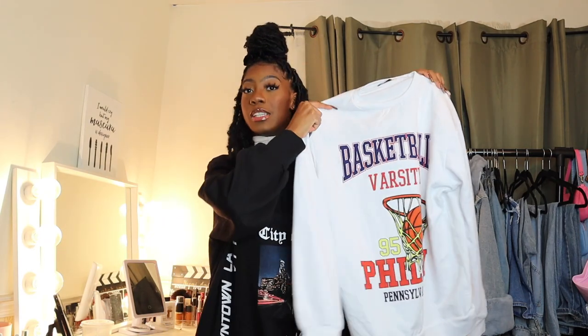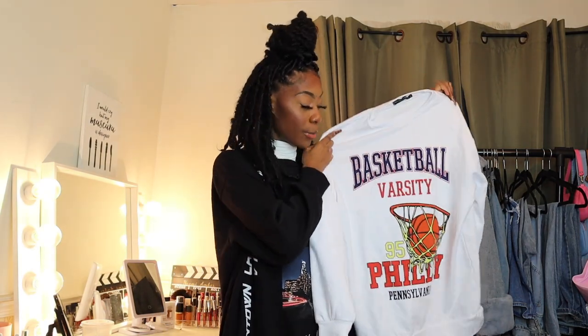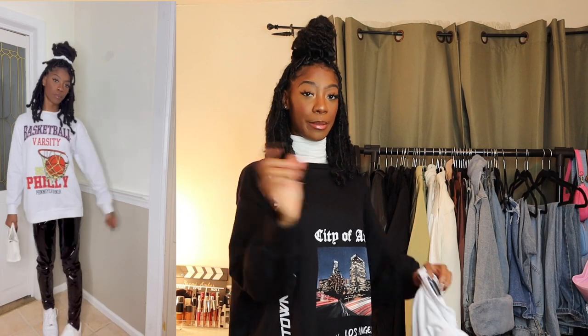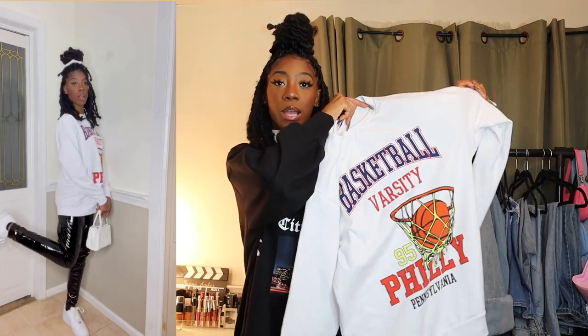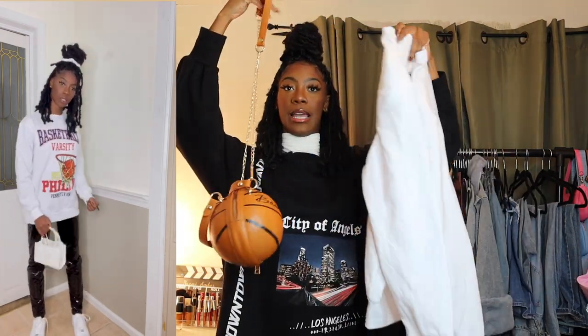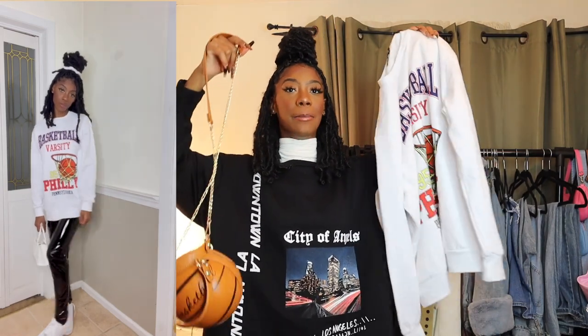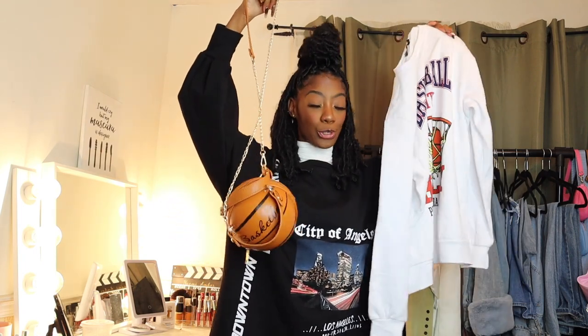Next I have a sweater that says 'That's Low Varsity' and at the bottom it says 'Philly, Pennsylvania' — I went to school in Philly so I had to have it. I thought it would go cute with my bag, but honestly it's giving very corny. I don't know if I'll ever wear that exact outfit combo, but I'll figure something out — it'll look better with a different bag.